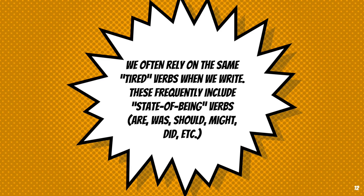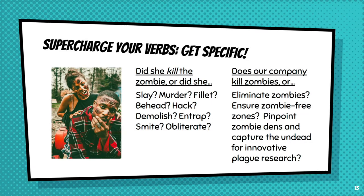How do we tune up these verbs to make them more specific? Now we come back to our zombies. 'Kill' is a pretty strong verb, but can be kind of nonspecific. Did our human kill the zombie? Or did she slay, murder, fillet, behead, hack, demolish, trap, smite, or obliterate the zombie? Each of these verbs has a really specific connotation and is also a little bit more dynamic and exciting than the perhaps tired verb 'kill.'